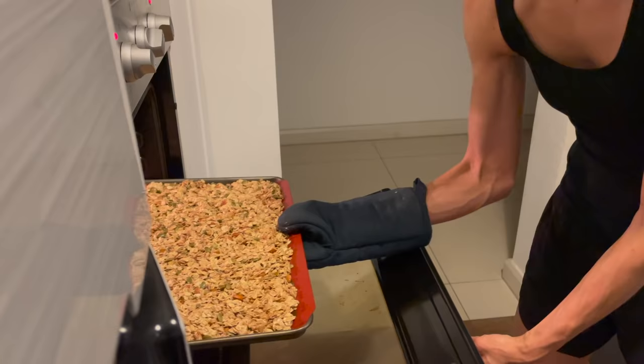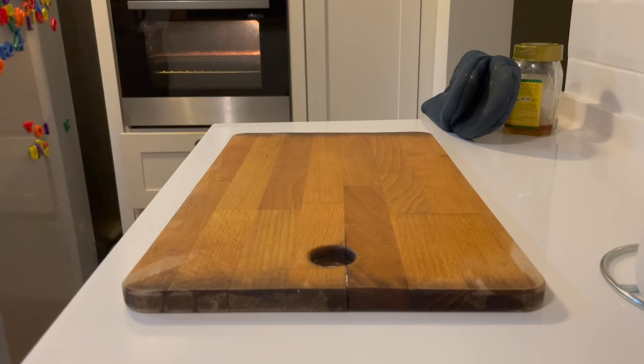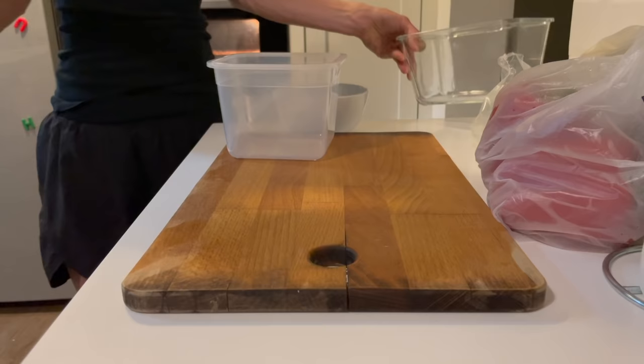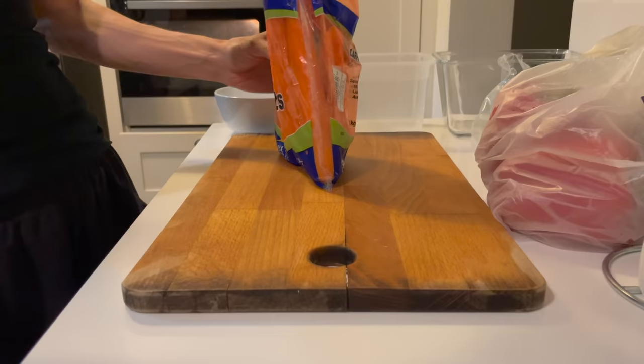Meal prepping efficiently takes time and a lot of practice in the kitchen. Once you get a feel for what recipes you like to make, you can be more efficient with your time and oven use, and that just helps things to go more smoothly. While my granola was in the oven, I got out a bunch of veggies that I wanted to prep — some for snacks, some for lunch and dinner prep, just a wide variety of veggies.